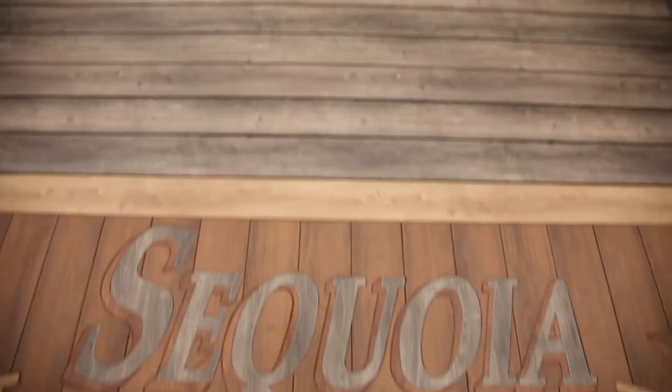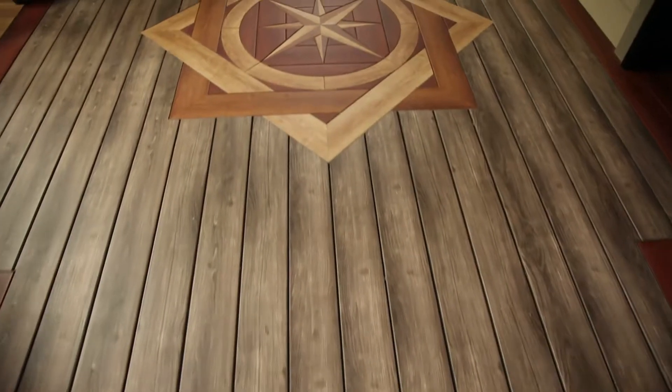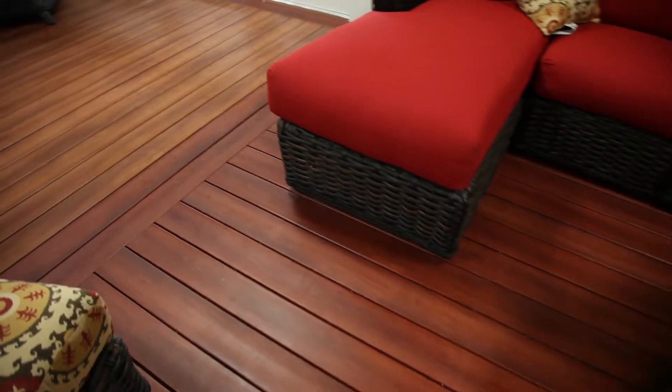We have a custom program for inlays that you can make anything you want and we'll fabricate it for you. Our product is a unique design with an acrylic cap that nobody else offers in the industry. We put a PVC substrate down and then we put a photo-generated print or foil over top of it — a picture of wood — and then cap it with acrylic, and it looks fantastic. It gives you that real look of wood without the maintenance.